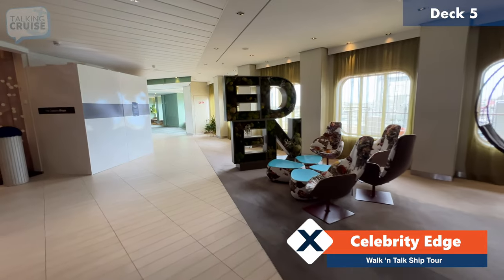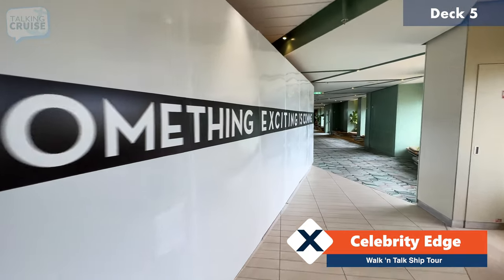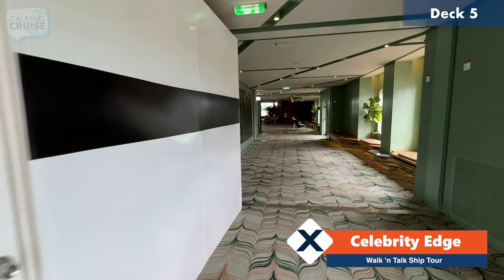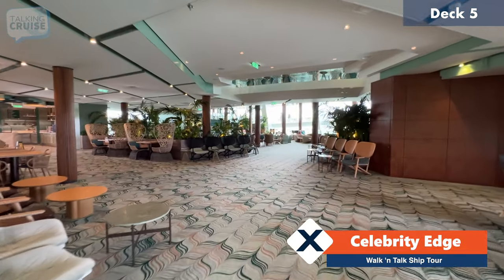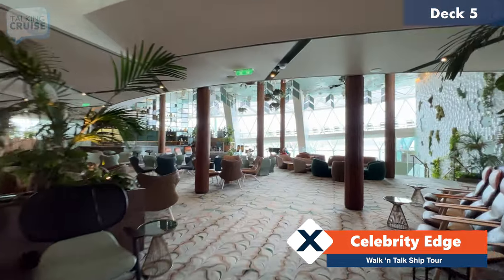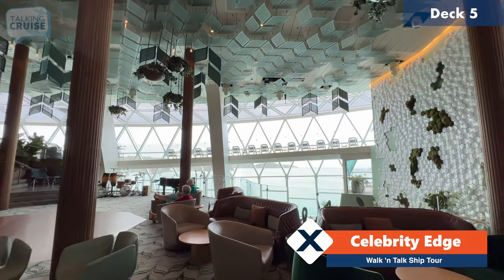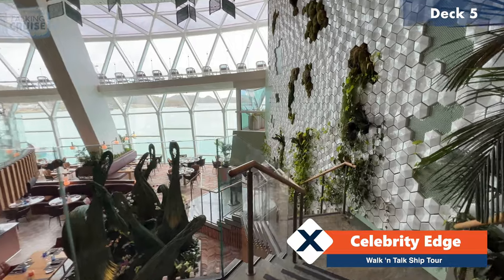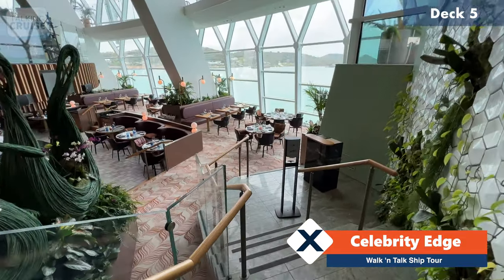Now we're coming to the entrance of the Eden space on board Celebrity Edge. Over here on the left there used to be two shops — Mont Blanc and Tiffany — they are now closed and something new is coming. As you enter Eden, you start with this sort of single-story lower ceiling and then it just continues to open until you come into the main space, which really just feels like you're here in somebody's garden with beautiful views to the back of the ship. Eden is actually three decks high but you can only access it from deck number five. We're going to head down to deck four where they have the Eden restaurant, which I enjoyed on the first evening of the cruise.